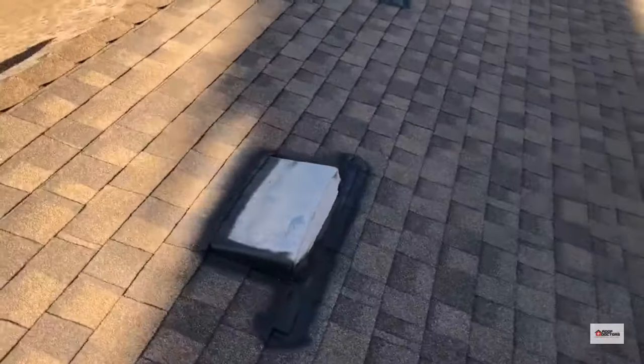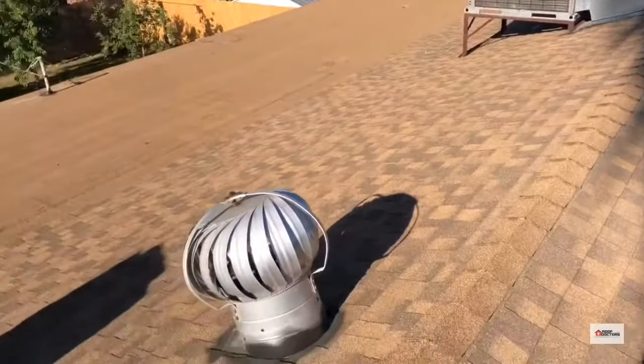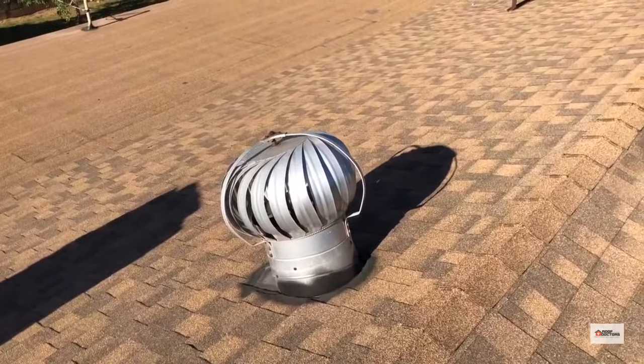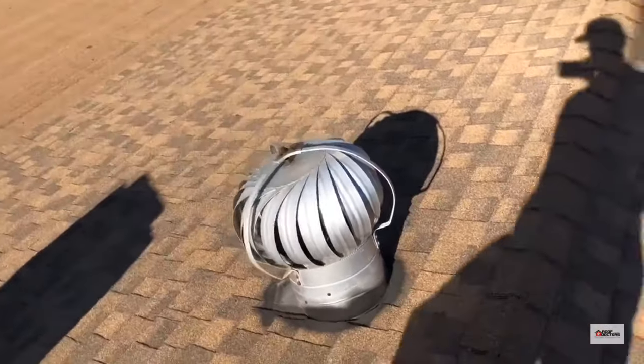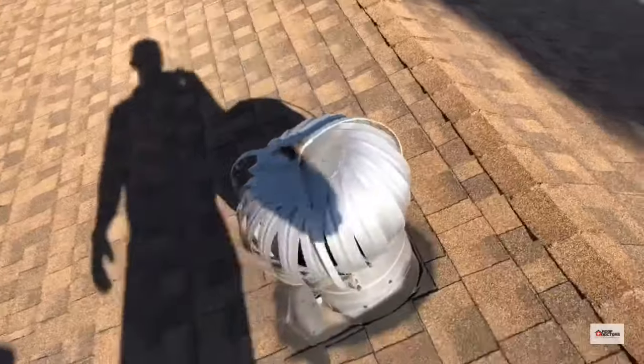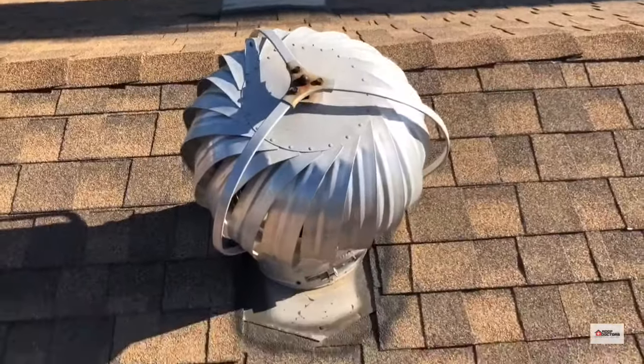Someone has come and sprayed every single vent and penetration with Flex Seal, and that's not standard. It usually tells me there were some leak concerns, or a homeowner got a little excited. But to me, that's a big red flag — something may have been leaking.